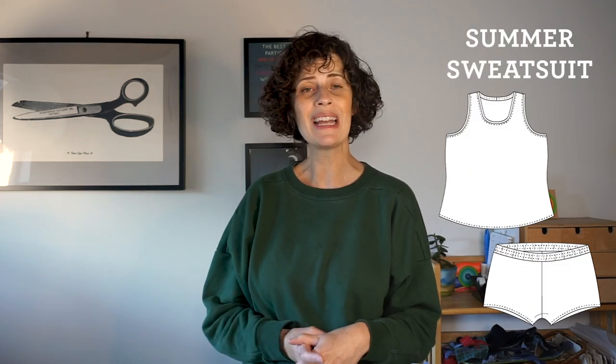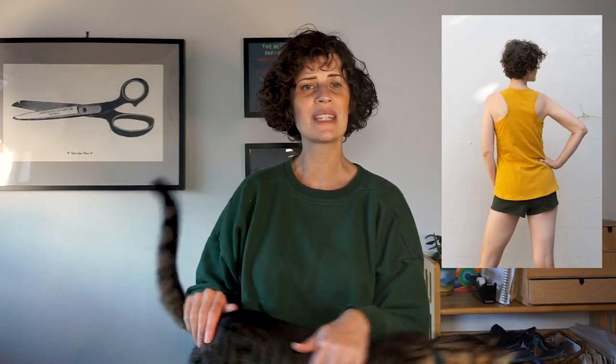My other new pattern for the year is the summer sweatsuit. It's a very casual, sporty pattern comprised of a racer-back tank top and knit short shorts. It's great for working out or just lounging around. I did a few hacks for it on the blog to turn the shorts into jogger pants or wide-leg pants. I didn't get around to doing any hacks with the tank top, so I'll have to do that next summer.